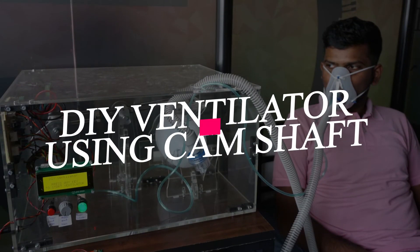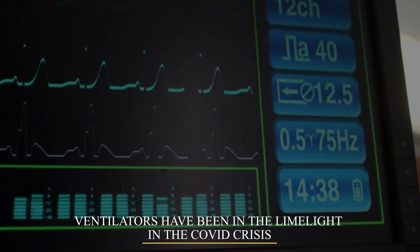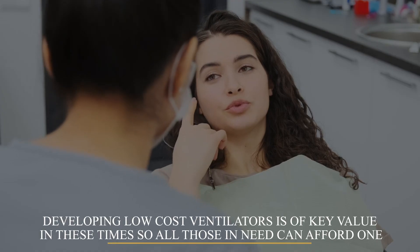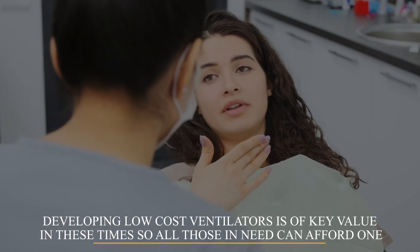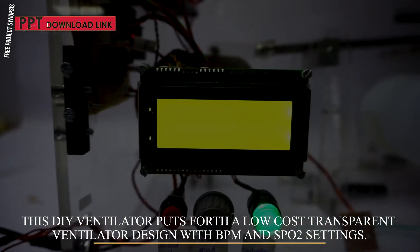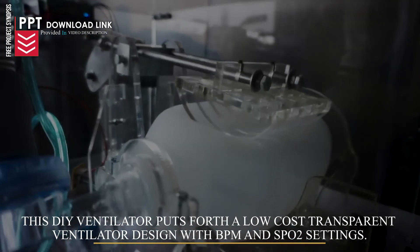D.I.Y. Ventilator Using Camshaft Mechanism. Ventilators have been in the limelight in the COVID crisis. Developing low-cost ventilators is of key value in these times so that all those in need can afford one. This D.I.Y. ventilator puts forth a low-cost transparent ventilator design with BPM and SPO2 settings.